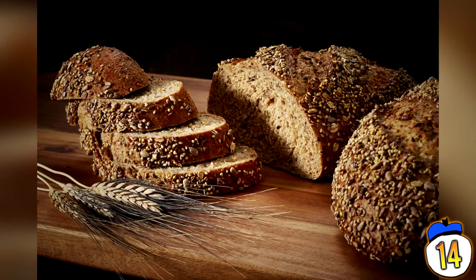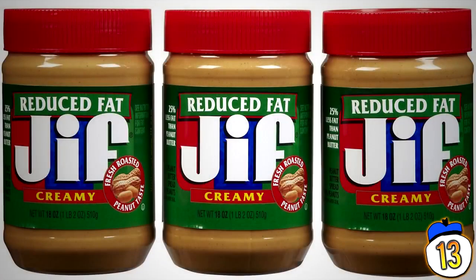Your risk of blood sugar problems, diabetes, and heart disease may rise unless you incorporate more whole grains in your diet, while also helping you maintain a healthy weight. Number 13: Reduced Fat Peanut Butter.